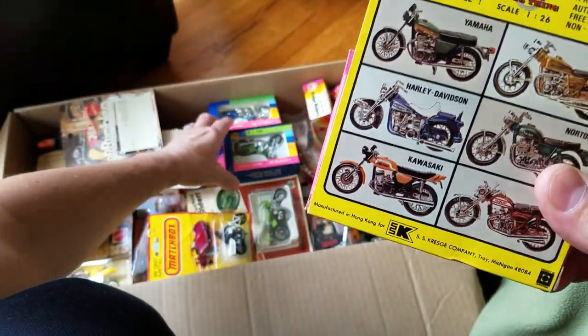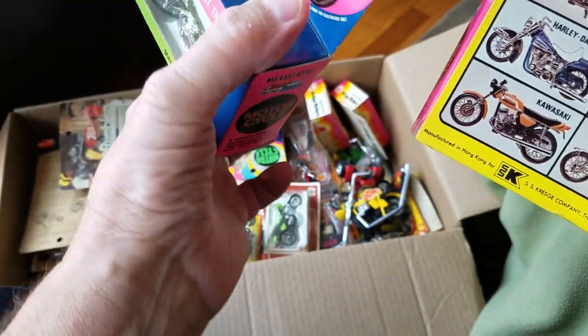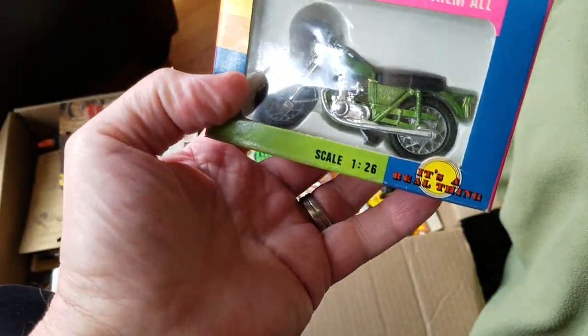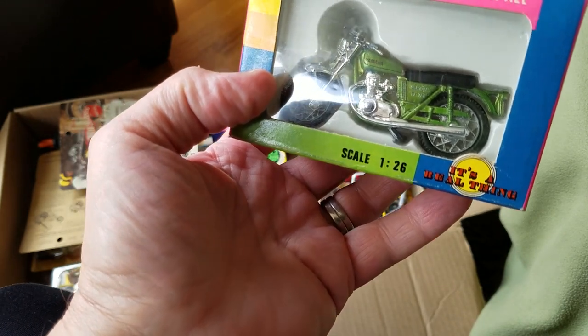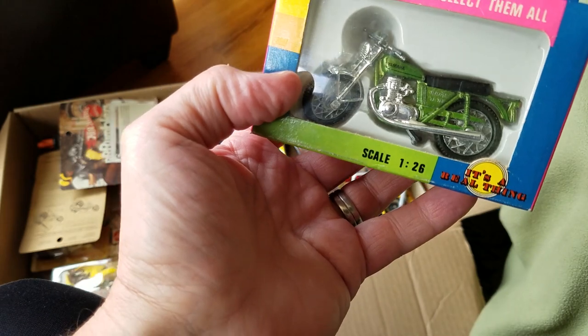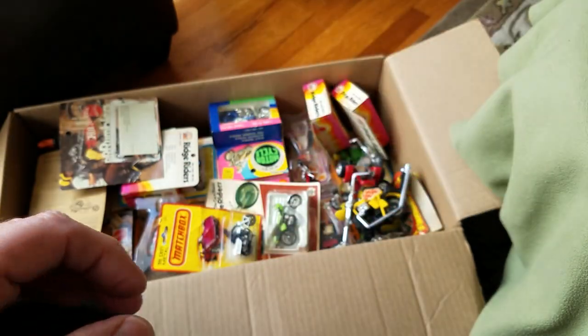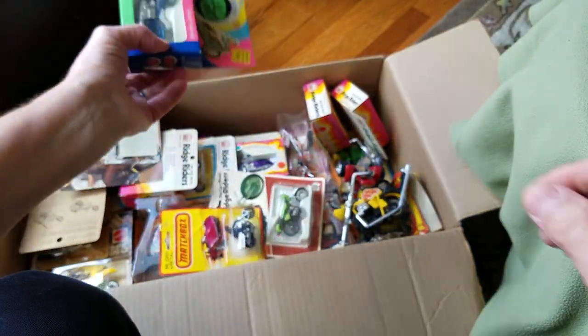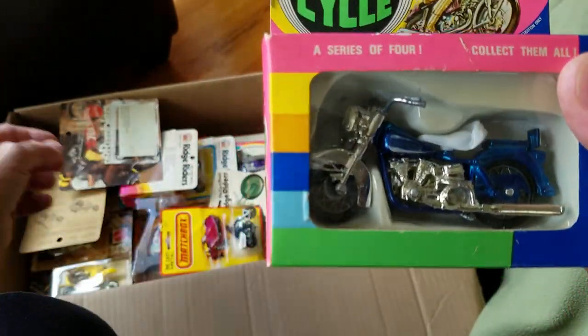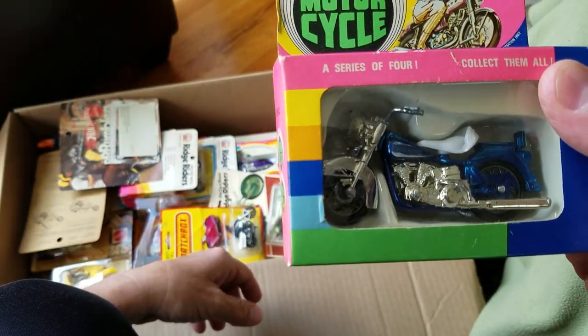All right, I wonder if we have them all. Here we go — Yamaha, there's the Yamaha. We got the Norton, we got the Honda, we got the Kawasaki, we got the Yamaha. Let's see, we need two more. I think we got them. Look at that — Harley Davidson. Very, very cool. Now we need one more, one more to make the whole set. Is there one in here?